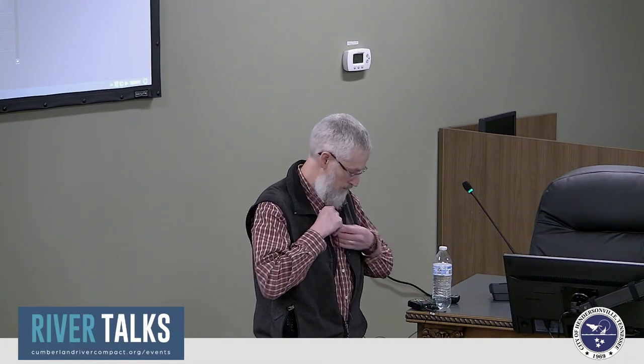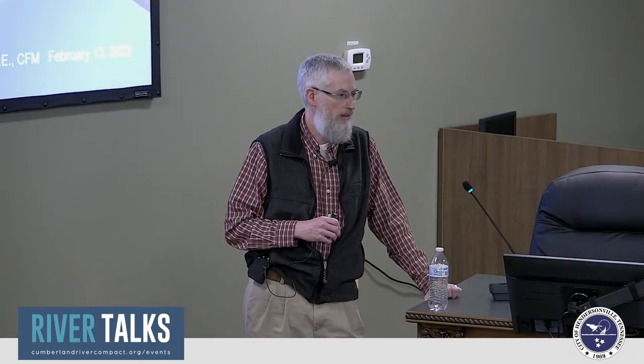Thank you all for being here. Christine was going to give this presentation and I was going to help out, but I'm happy to be here. I know there are several participants online as well — welcome.